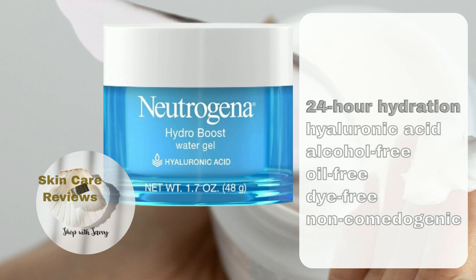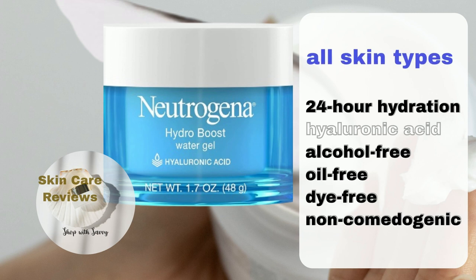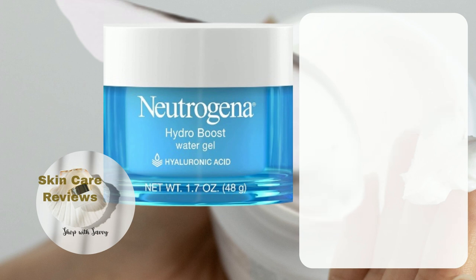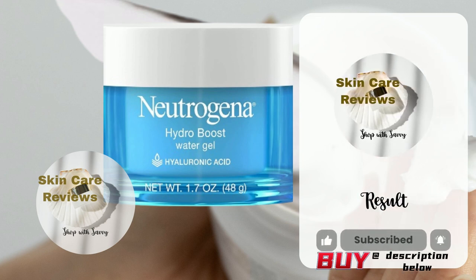Neutrogena Hydro Boost Water Gel boasts 24-hour hydration with hyaluronic acid. It is alcohol-free, oil-free, dye-free, and non-comedogenic. It's a moisturizer created to suit all skin types. How does the product's actual performance live up to its claims? Let's delve into Amazon reviews to see what shoppers who bought the product on Amazon have to say.